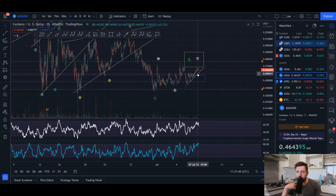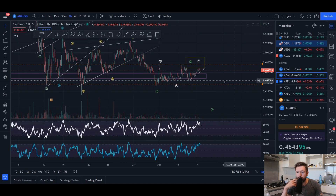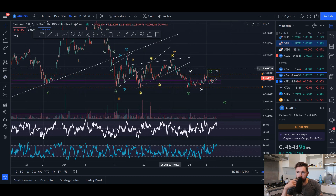As of right now, I am looking at this as a wave two pullback — we're just completing the Y leg of the WXY correction, which could land anywhere between 46 to about 48 cents before potentially seeing that wave three down to about 33 cents. The only way to invalidate that is for us to come up and break the wave four high at about 52 cents for Cardano.